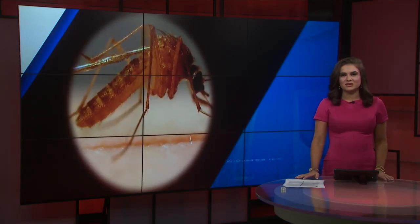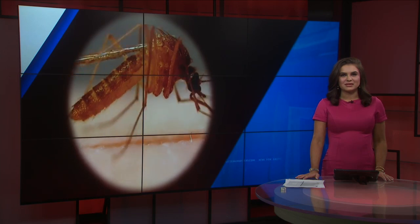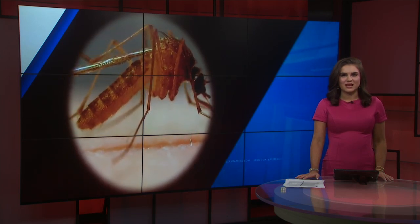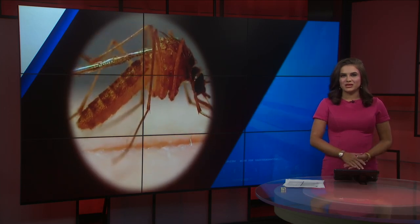New at nine tonight: West Nile has made its way to Texas. The first case has been reported in Dallas County, and now people are worried about where it might spread next. Fox City One's Tori Bean has more.